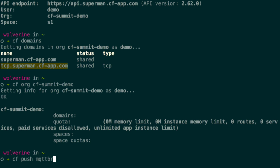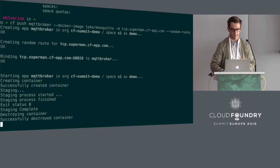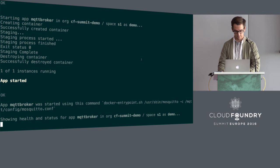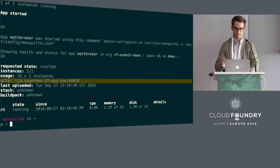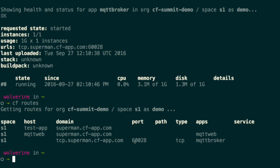Let's push our MQTT broker. We're using a Docker image. Here we specify our TCP domain, and since we don't care what port we get, we're just going to request a random route and the Cloud Controller will give us one that's free. This goes through the normal staging, pushing, and starting lifecycle. We see here that we're binding port 60,028 to our app. Once started, we get a URL with the port. If we look at CF routes, we also have that port field showing 60,028.